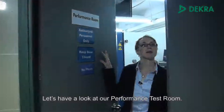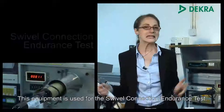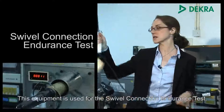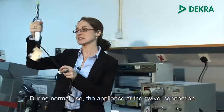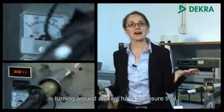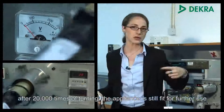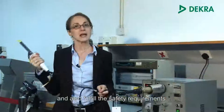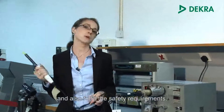Let's have a look at our performance test room. This equipment is used for the Swivel Connection Endurance Test. During normal use, the appliance at the swivel connection is turning around, and we have to ensure that after 20,000 times of turning, the appliance is still fit for further use and also fulfills the safety requirements.